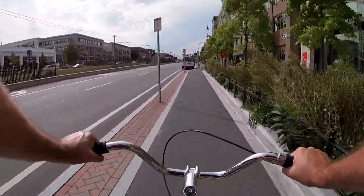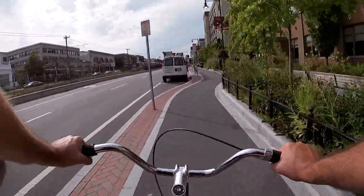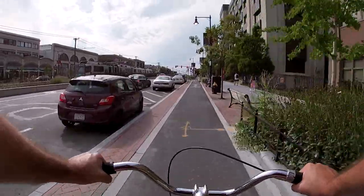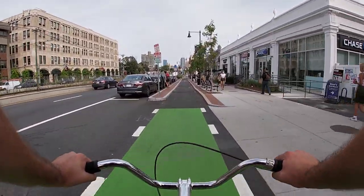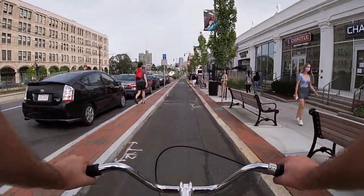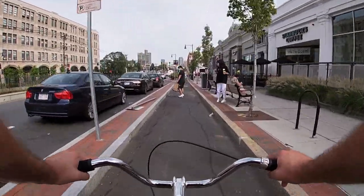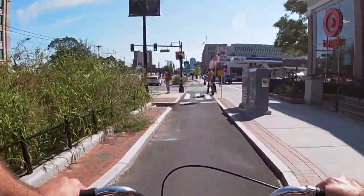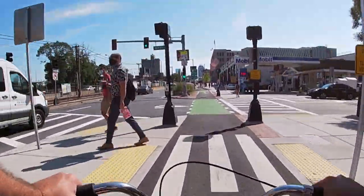These lanes are awesome because you don't have to worry as much about cars or trucks parking in your lane, but you still need to be careful because they come with their own set of dangers. One of the biggest dangers is that pedestrians tend to walk into these lanes without looking to see if anyone's coming, so be mindful of that when you're riding. Slow down when you see a crosswalk because it's highly likely that people will walk right through your lane.